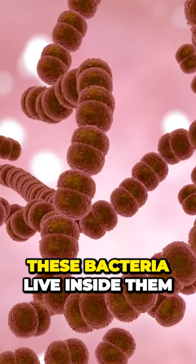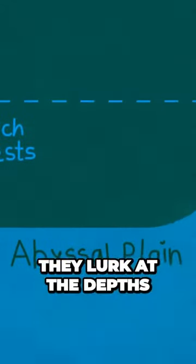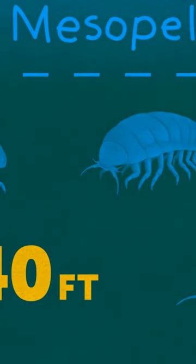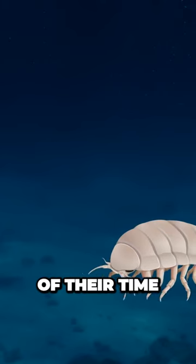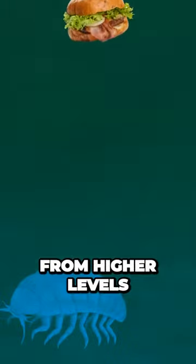These bacteria live inside them. Strange story, huh? Giant isopods are no better either. They lurk at the depths of the ocean, 1,640 feet or more below, far away from the sunlight, looking like some monstrous wood lice. They spend most of their time on the seabed, hoping to find some food falling from higher levels of the ocean.